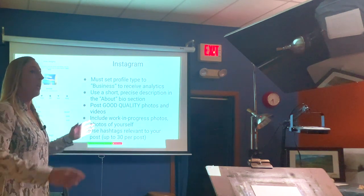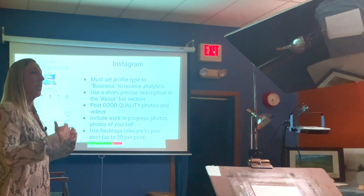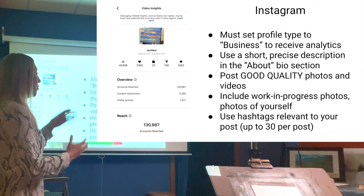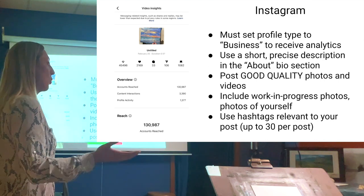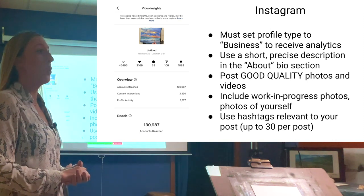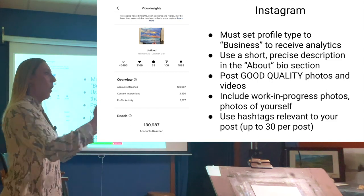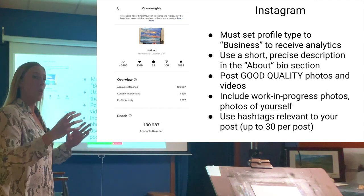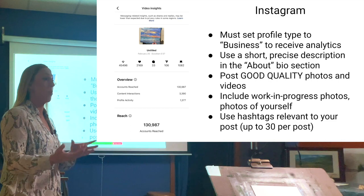When making a post on Instagram, use a short, precise description in your bio — say what you create, whether it's realism paintings, abstract art, or clay work. Post good quality photos and videos. Look at successful artists on Instagram who create similar work and mimic what's working for them. Use hashtags relevant to your post, and tag the location if it applies — people visiting or planning to visit that area might find your post and want to buy a print.